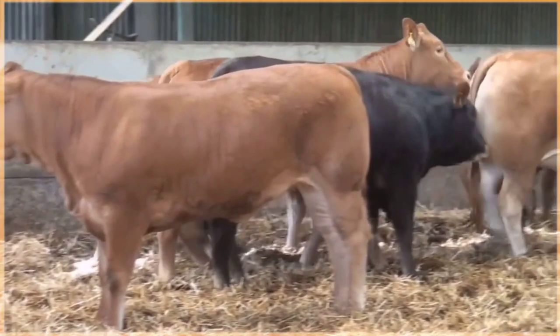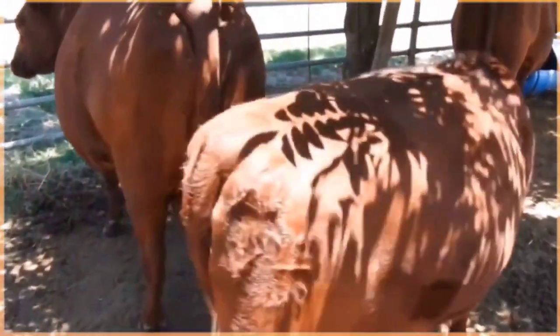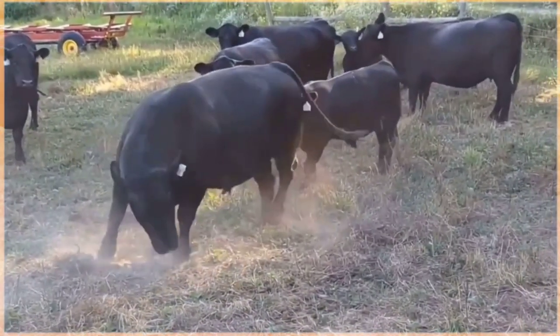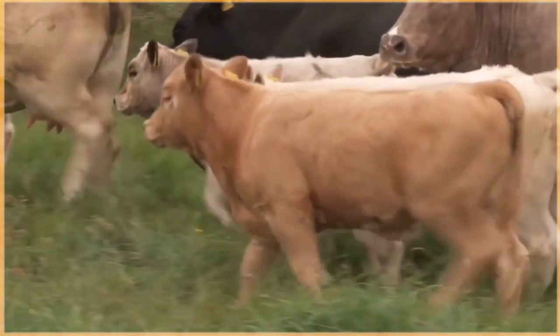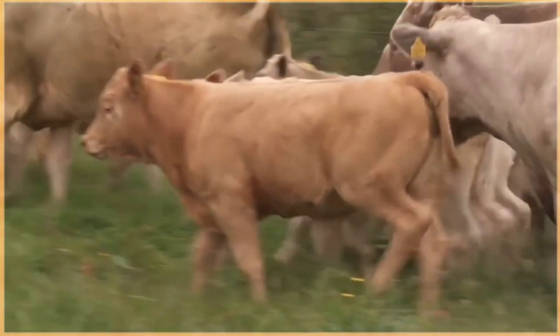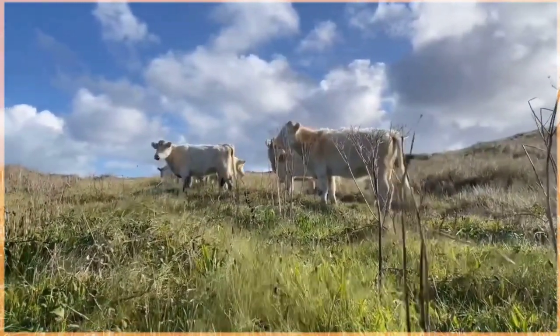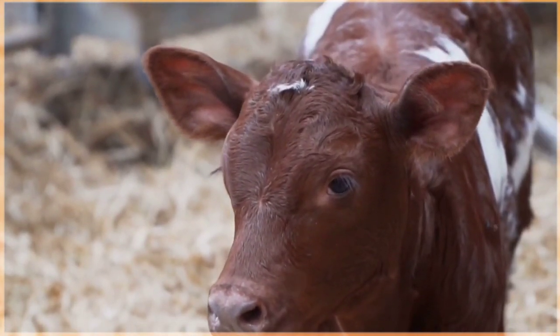Welcome to our latest video where we explore some of the most magnificent and sought after cattle breeds from different corners of the globe. From their stunning physical characteristics to unique qualities and origins, these 12 breeds showcase the diversity and beauty of cattle worldwide. Join us on this exciting journey as we delve into the fascinating world of premium cattle breeds that are sure to capture your attention and admiration.